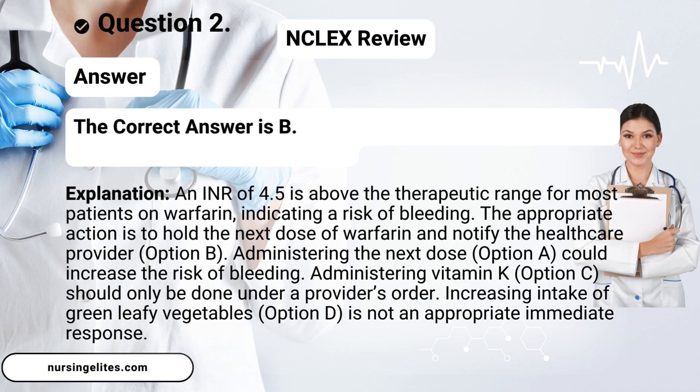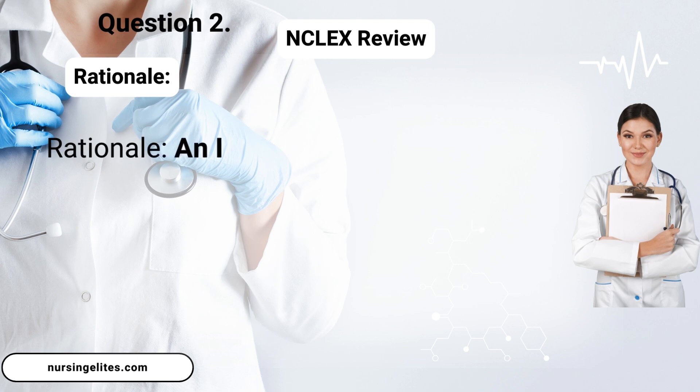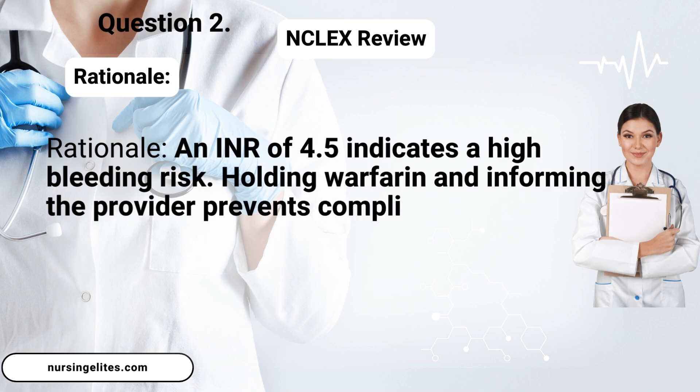Answer. The correct answer is B. Hold the next dose of warfarin and notify the health care provider. Rationale: An INR of 4.5 indicates a high bleeding risk. Holding warfarin and informing the provider prevents complications.